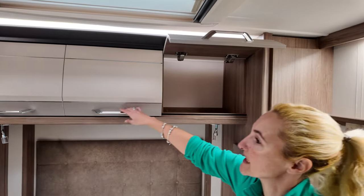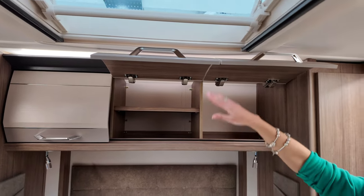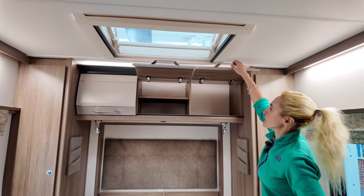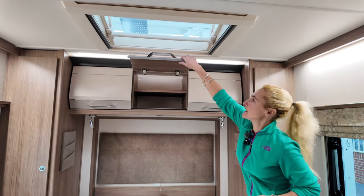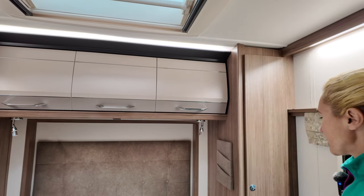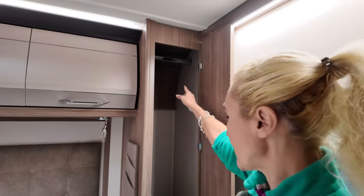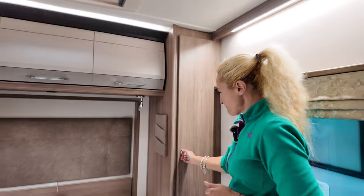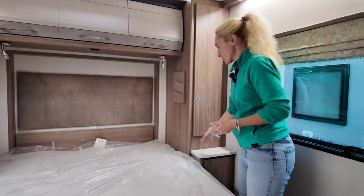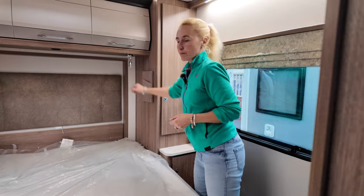We've got three locker boxes here — good amount of storage. We also have an additional sunroof which is going to let warm air out and create a nice breeze on a warmer day — always handy in a bedroom. On each side of the bed we've got a wardrobe — just a small wardrobe but there is a rail in there. We've also got somewhere to put cups of tea or your phone on charge.